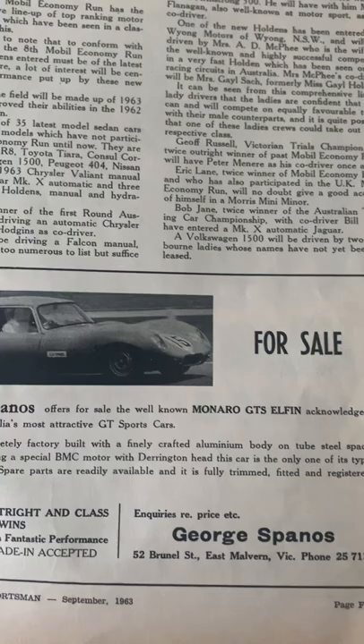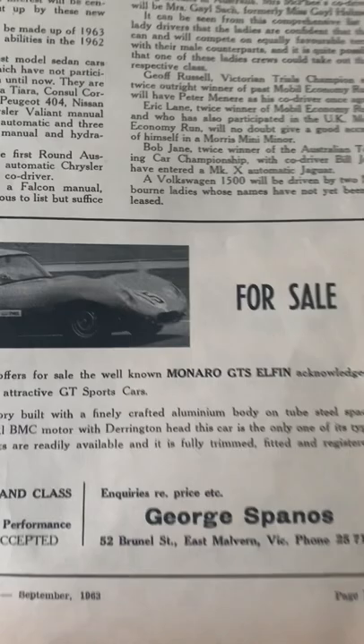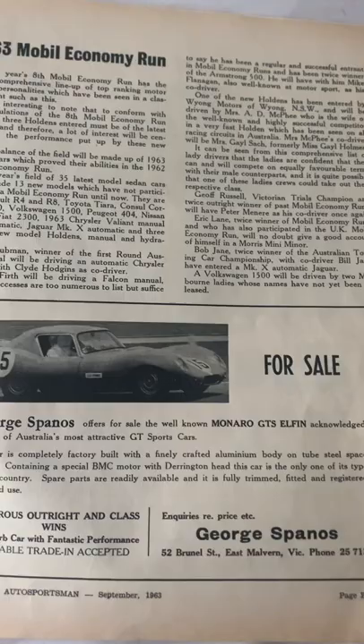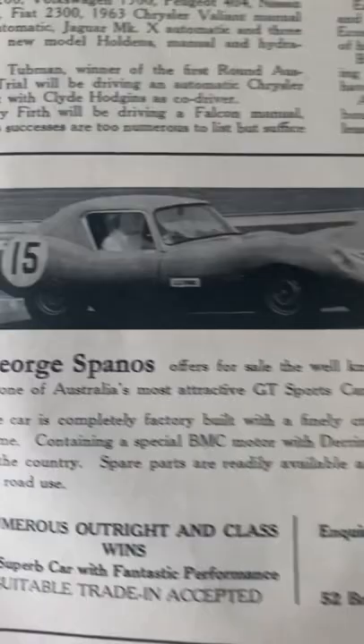Did GMH pay for the name Monaro? Well, there it is in black and white. I'll leave it up to anybody else that wants to take it further. This predates — I mean, the car was a Monaro GTS, that's what it was, and it's an Australian-built coupe, and it was registered for road use. So what more can one say?